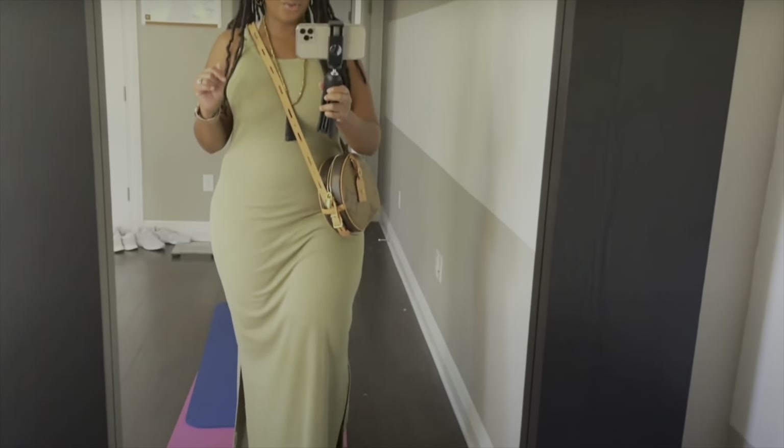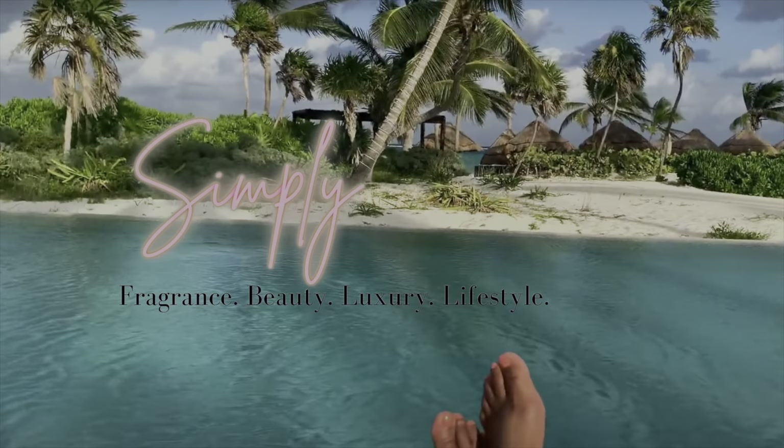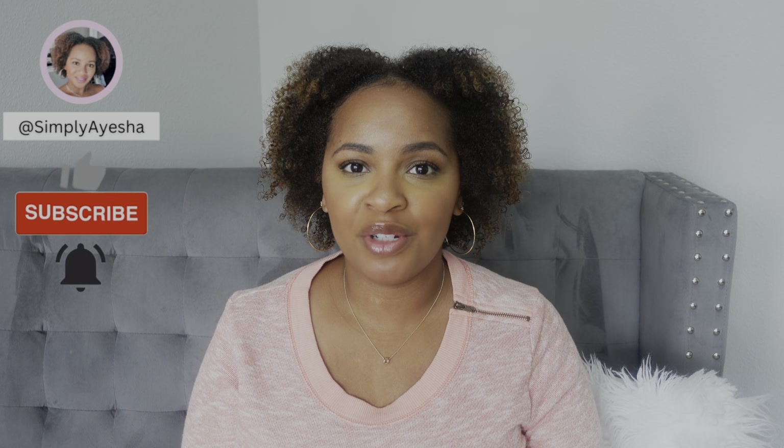In today's video, I'm here to share with you every single fragrance I've worn over the past week. If you're interested, just keep watching. Hi, my name is Ayesha from SimplyAyesha.com. Here on YouTube, I make videos about fragrance, beauty, luxury, and lifestyle. If those are things you're interested in, please consider subscribing. And if you are a returning subscriber, hey y'all, welcome back to my channel.